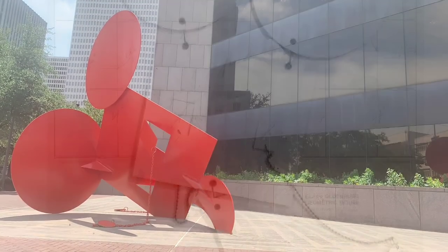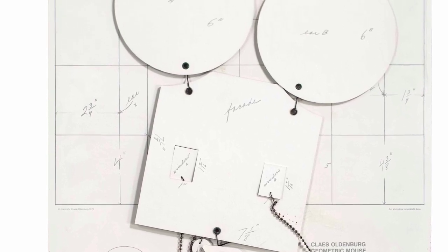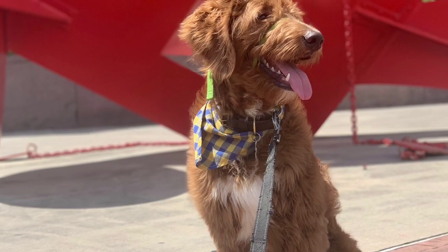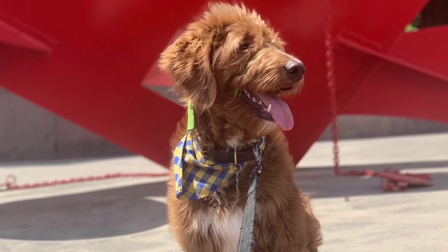In fact, Oldenburg created a series of pop-out lithographs on cardboard so that the viewer could build their own Geometric Mouse. There were 3,000 of these cardboard kits made in 1971. Today you can visit one of the many Geometric Mouse sculptures at the Houston Public Library.